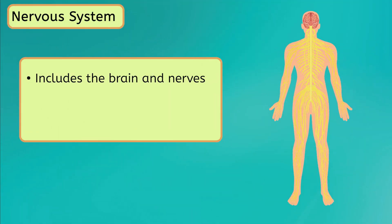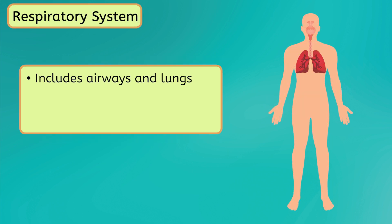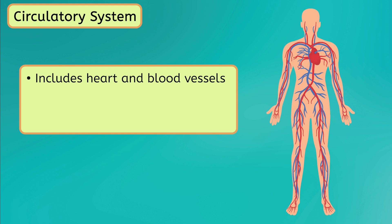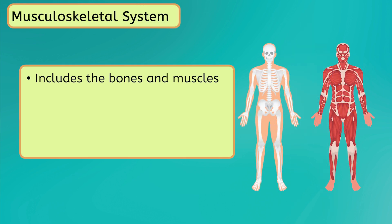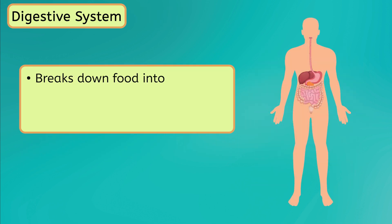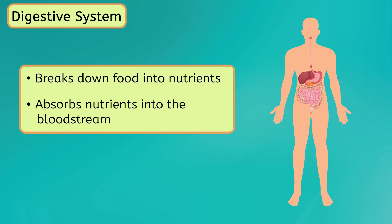The nervous system, which includes our brain and nerves, is the command center that relays electrical signals. The respiratory system, which includes our airways and lungs, exchanges oxygen and carbon dioxide with our environment. Meanwhile, our circulatory system, which includes our heart and blood vessels, transports materials throughout our body. Additionally, the musculoskeletal system, which includes our bones and muscles, protects our internal organs from harm, enables movement, and generates heat. Finally, the digestive system breaks down food into nutrients and absorbs them into the bloodstream.